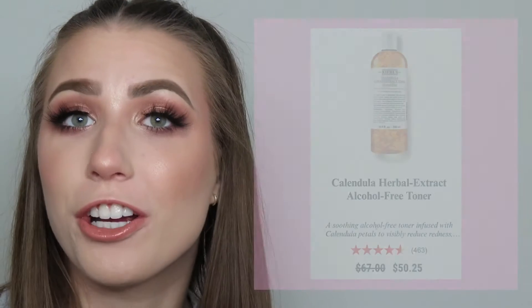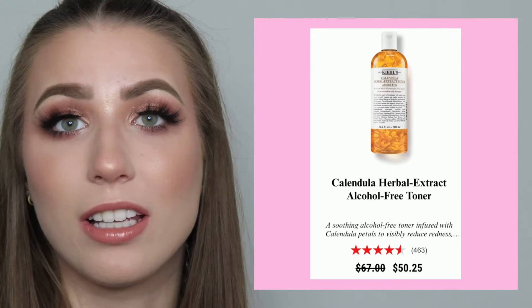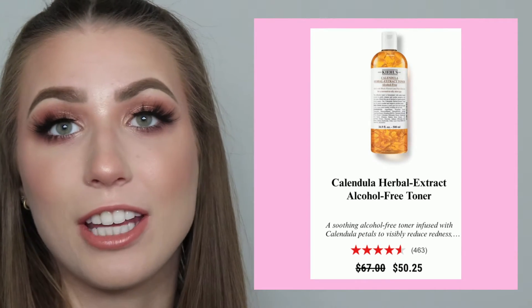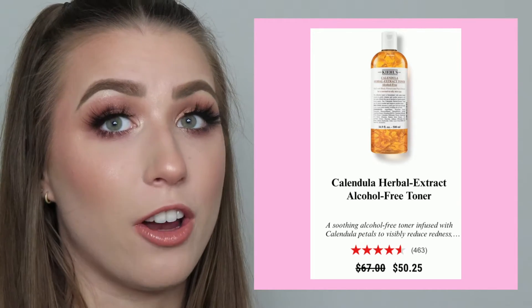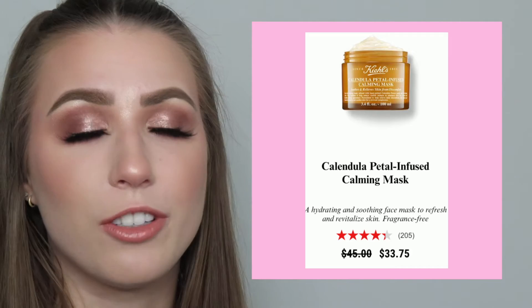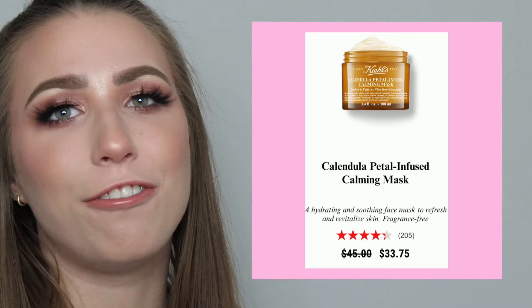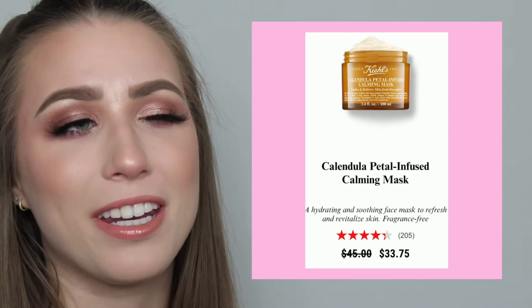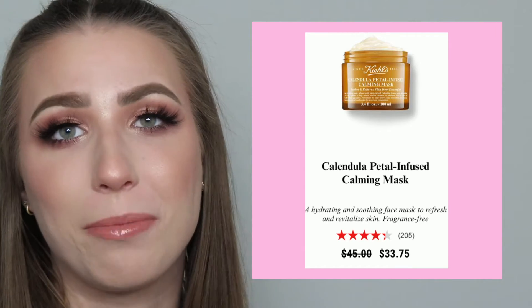Going off of the Calendula line, we're just gonna kind of go in a row here — the toner is really nice as well. I don't use it too much but I did want to touch on it because in terms of redness and irritation, I use this a lot when I get really bad flare-ups. I just pop that on and it calms it down really nicely. The other piece of that line that I cannot rave enough about is the Calendula mask — it's a really nice gel mask. You leave it on for 10 minutes, it hydrates your skin, it smells really good. It has the Calendula petals in it but it is literally the nicest mask I've ever used, like truly top-notch hydration.